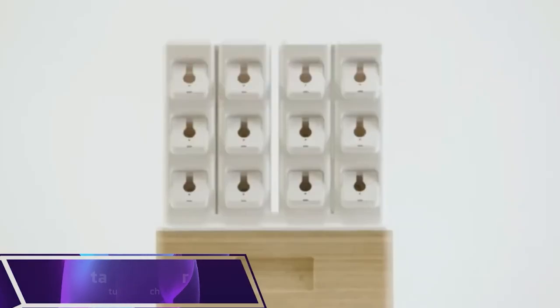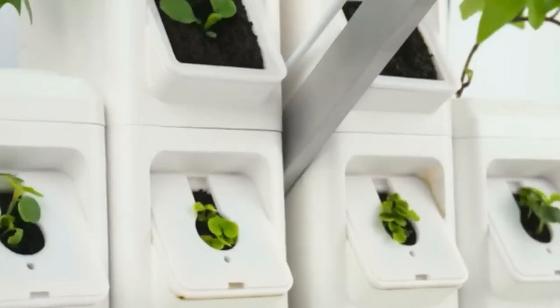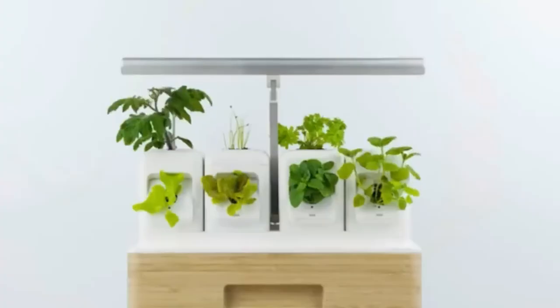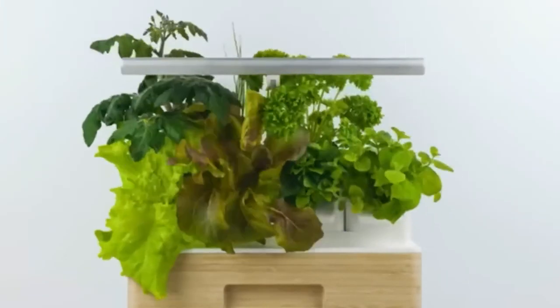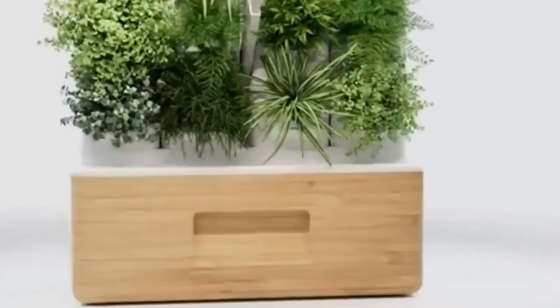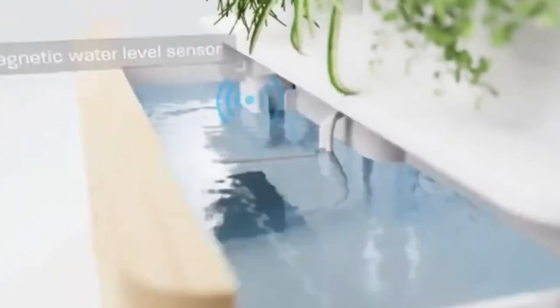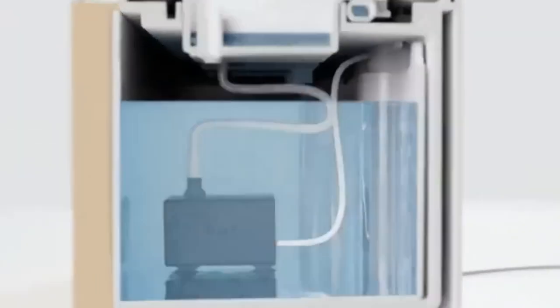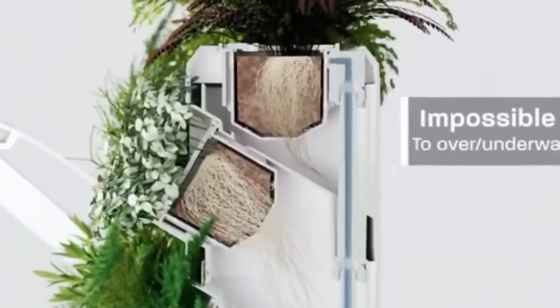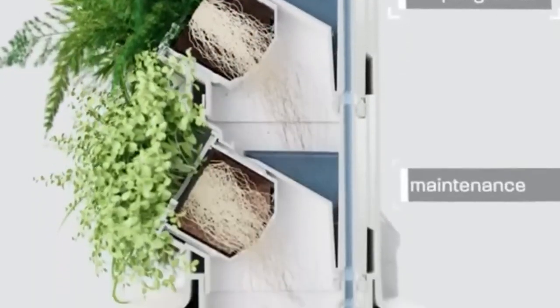#2: Totem Planter. Ever wanted to grow your own plants but don't have the space? The Totem Planter might be the solution you've been looking for. This innovative vertical gardening system lets you build your own plant tower using interchangeable modules. It uses hydroponic and aeroponic technology to hydrate plants directly, eliminating the need for soil. With a smart grow bar using Samsung's horticultural LEDs and an app to control lighting and watering schedules, it's like having a high-tech garden in your living room.